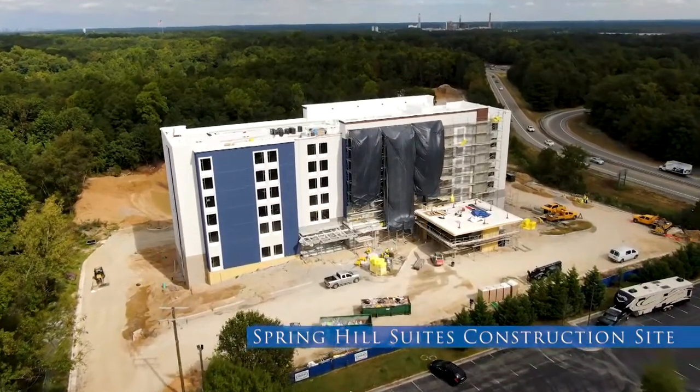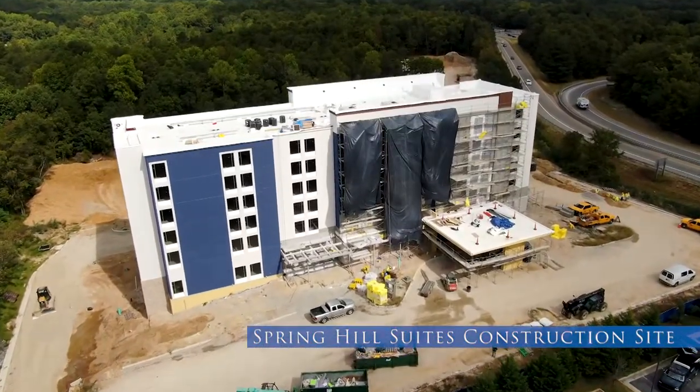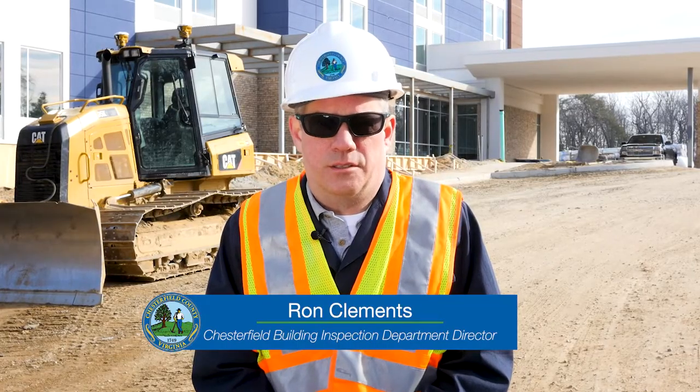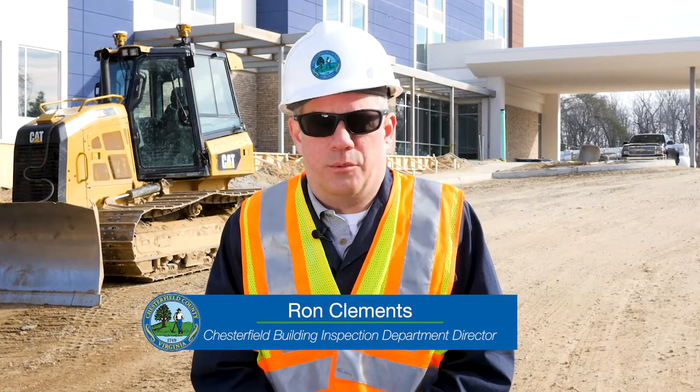Hello, my name is Ron Clements. I'm the building official for Chesterfield County, Virginia. We're here at the Spring Hill Suites Construction Project in Chesterfield. In this video, we're going to give you a little glimpse into what goes into the inspection process to make sure that these buildings are safe and code compliant. There are many plan reviews and inspections that are involved — this is just a small glimpse into that — but hopefully you'll come away with a better understanding and awareness of what goes into building safety here in Virginia. We hope you enjoy this video.